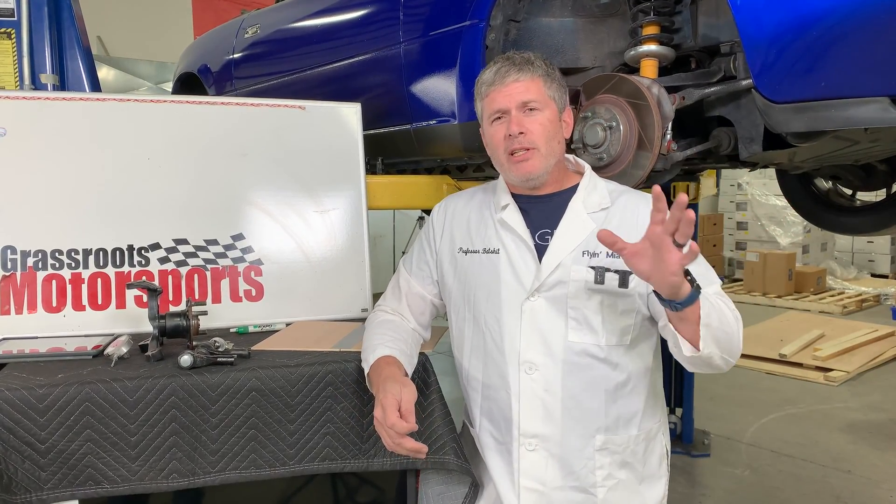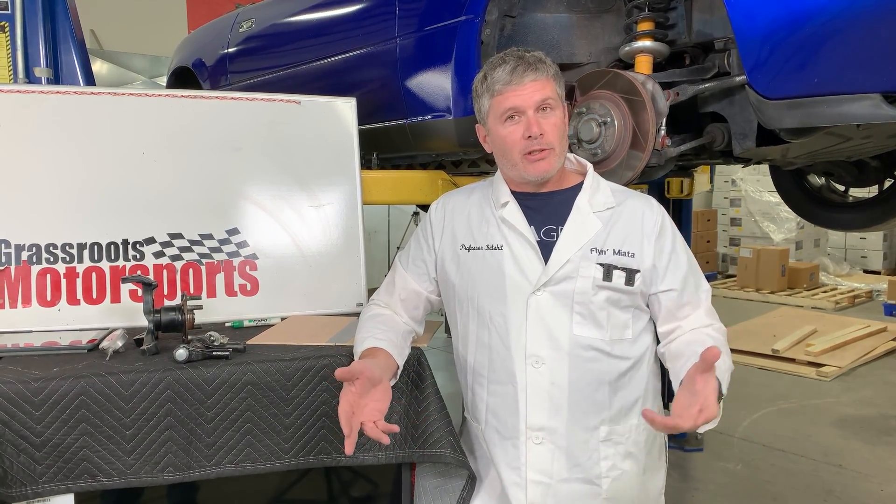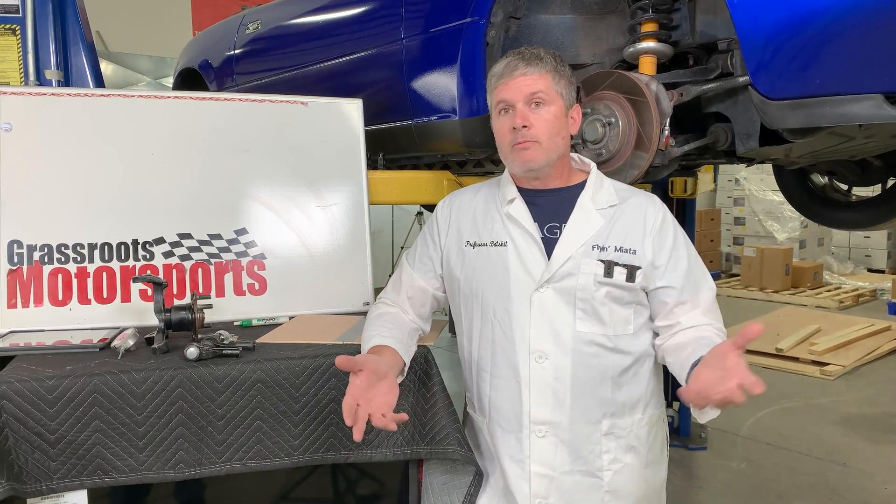But we're not interested in that today because we can't really do anything about it. We're going to talk about what's in the front: why there are bump steer kits, what bump steer is, how it affects your car, and why should you care.